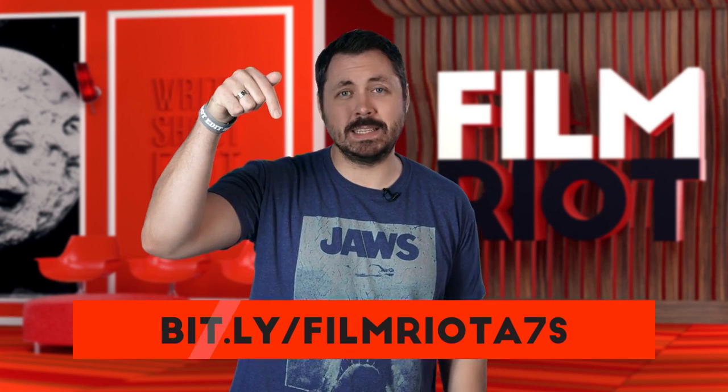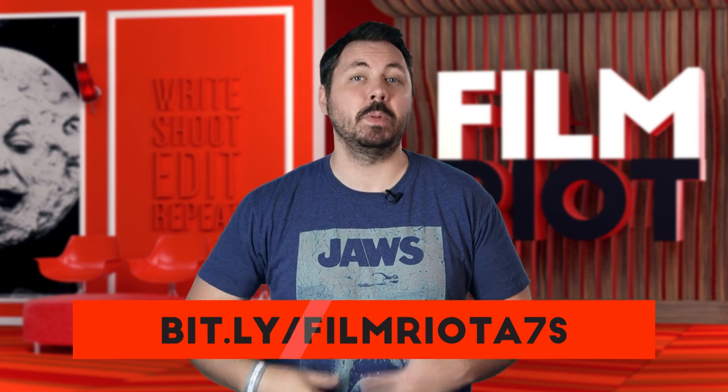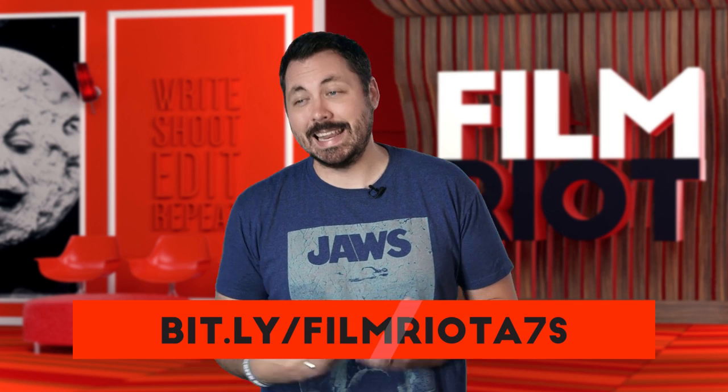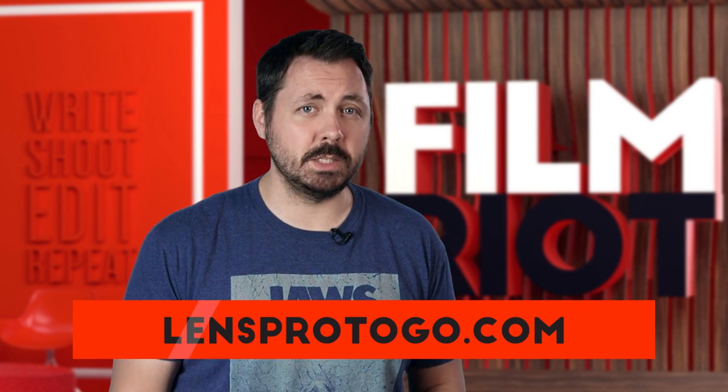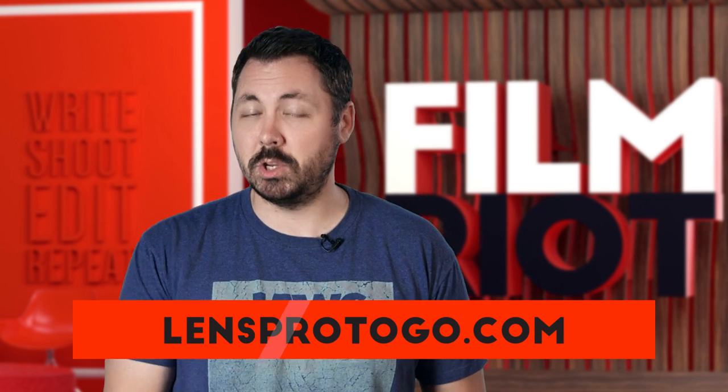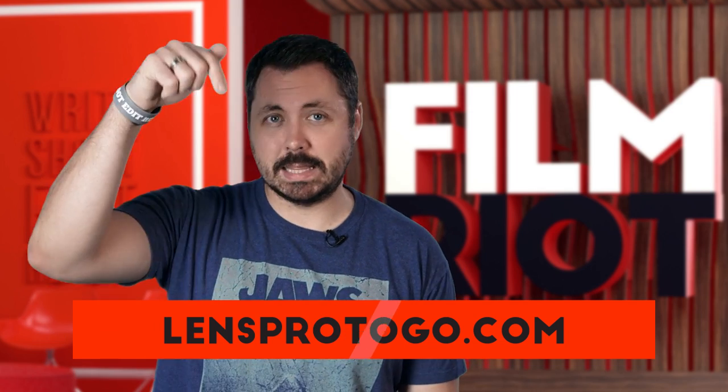I did a whole review on the original A7S right here — I went in depth, and all that stuff still applies to the two plus all the great updates. All my rentals are from LensPro2Go — I don't get paid to say that, it's just my go-to rental house. As always, if you're looking to buy a new camera that you've never used before, it's a good idea to rent it first to see how it fits before you go pulling out the credit card, so if you want to rent it to try it out, you can get that right here.